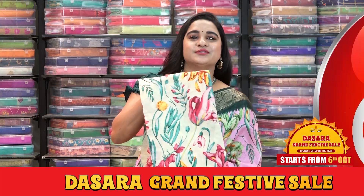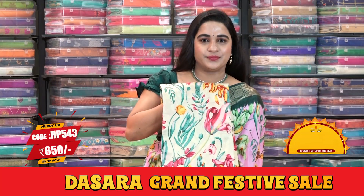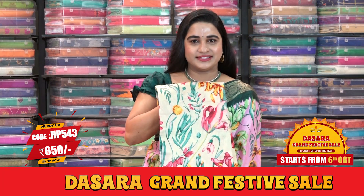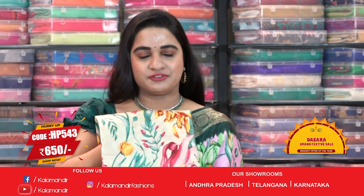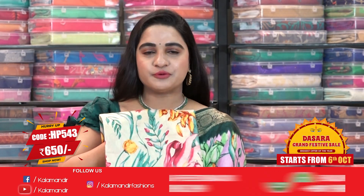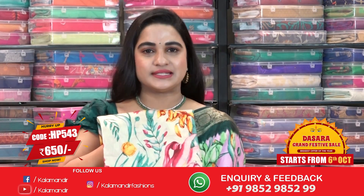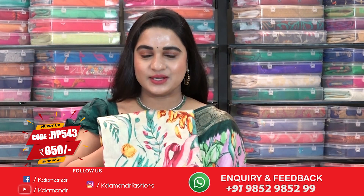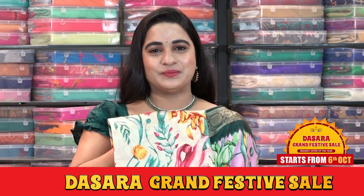Let us check the first combination — a very lovely light pastel green and maroon color combination, very different ladies. Saree code HP543, actual price 1300, and offer price is just 650 rupees. To purchase, take a screenshot and ping us on our WhatsApp number. Our stores are located in Andhra Pradesh, Telangana, and Karnataka.